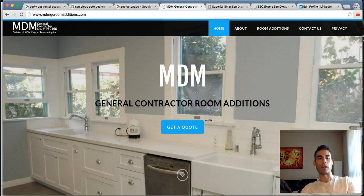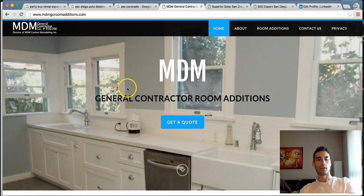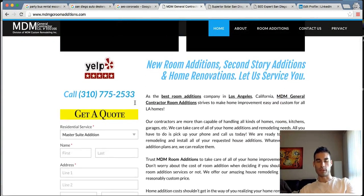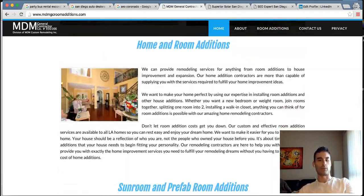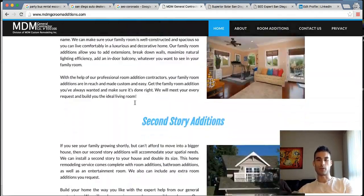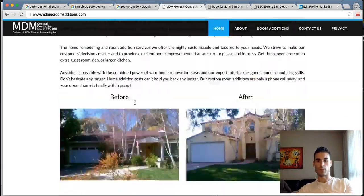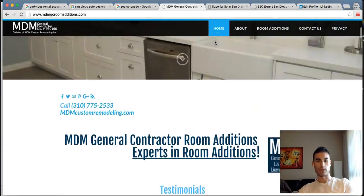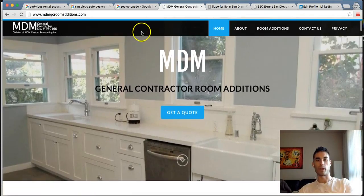For some of our web design projects — a big general contracting company out in Los Angeles does home remodeling. They wanted specifically room additions, so we built this nice website out for them with testimonials and information. We included before-and-after pictures, optimized all the media, and wrote all the content. We built out about five or six pages and we're ranking it right now. They're very happy and successful.